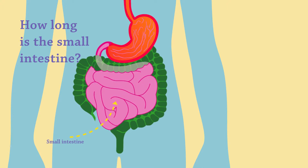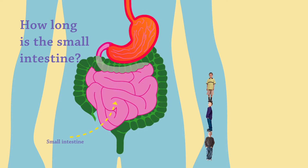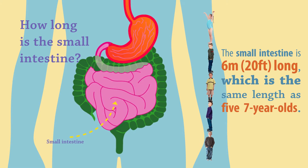How long is the small intestine? The small intestine is 6 meters or 20 feet long, which is the same length as 5 seven-year-olds.